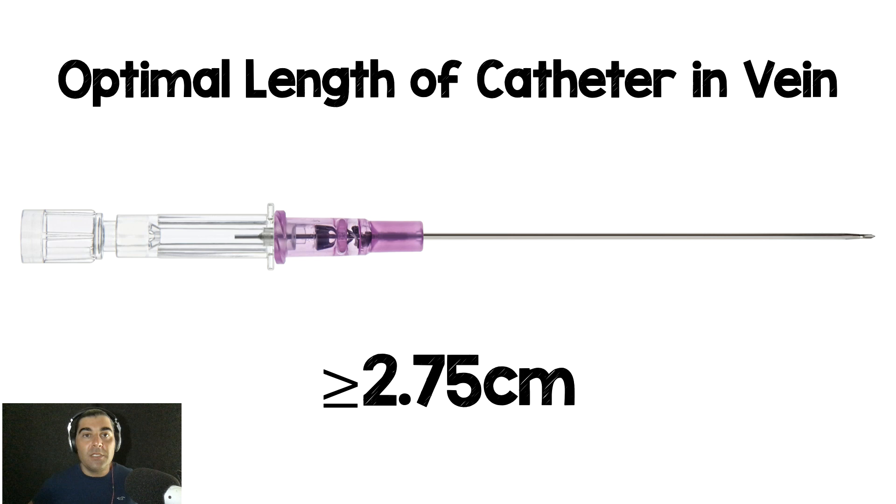The key is that you want as much catheter in the vein as possible. Pre-procedure, use your ultrasound to assess how deep the vein is, what its diameter is, and how much tissue you have to traverse. The takeaway is to use the catheter that gets the most length into the vein — but you don't necessarily have to use an ultra-long catheter on every ultrasound-guided peripheral IV. That's not what this study is saying.